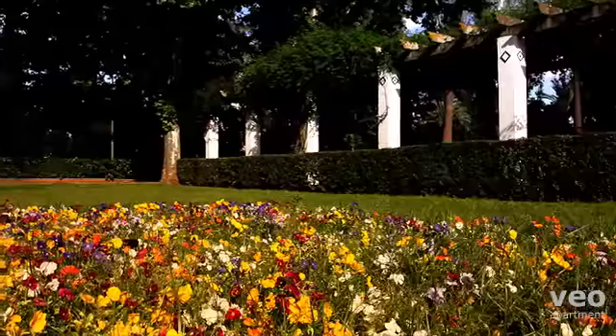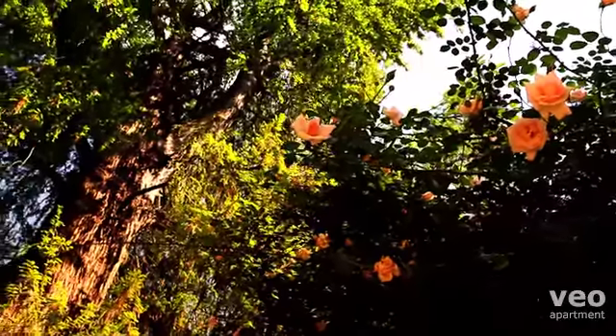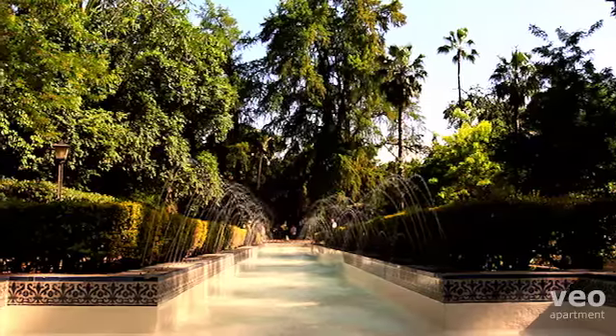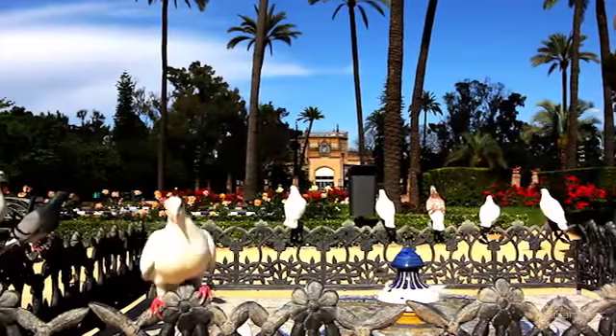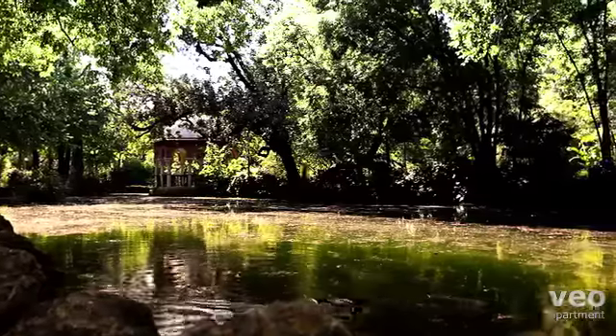Relax in the numerous shady gardens, planted with flower beds, rose bushes and Mediterranean pines. Enjoy the soothing sound of falling water of the fountains, and the numerous pools which integrate perfectly into the lush green landscape.